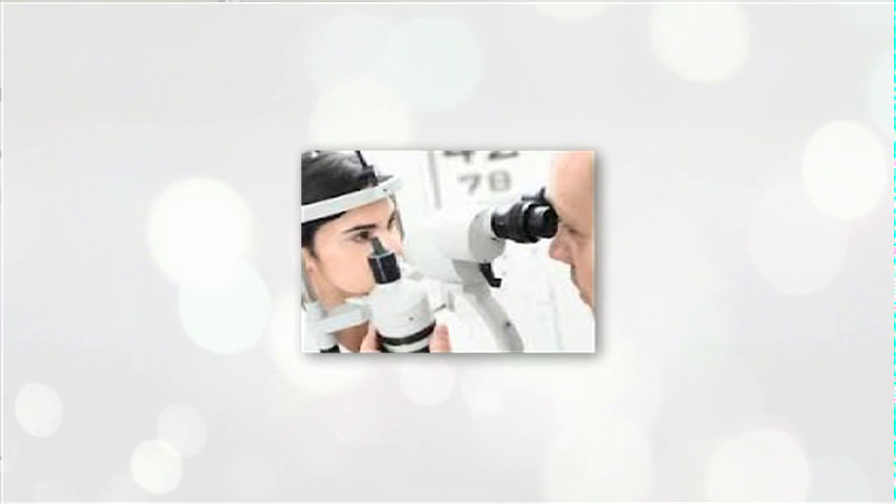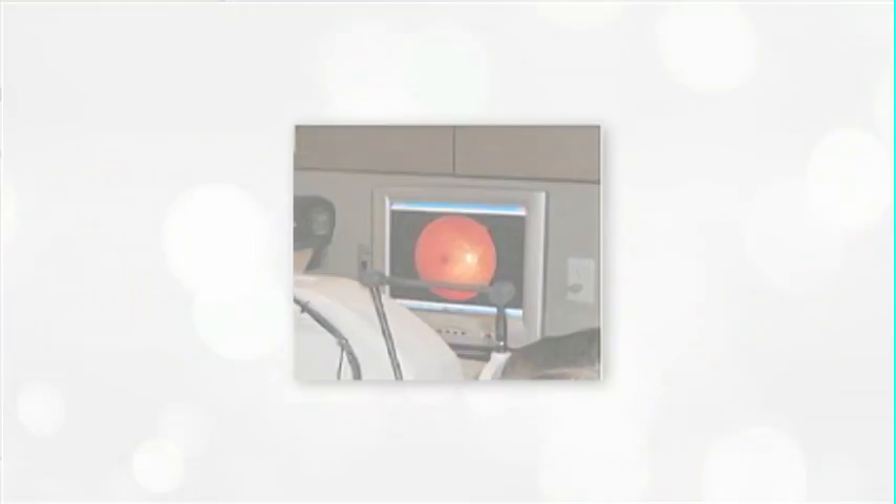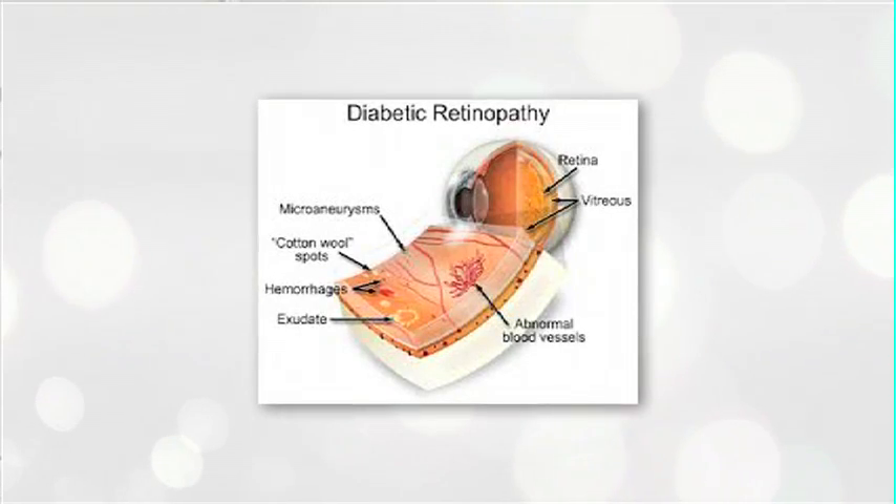Sometimes patients will come in for an eye exam and in the early stages may not necessarily have any signs or symptoms. The important factor with diabetic retinopathy is treating it in its early stages, because if we just let it go it's going to cause permanent losses in vision that cannot be reversed.